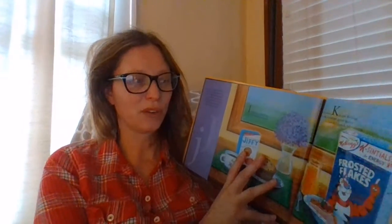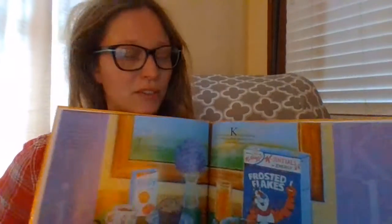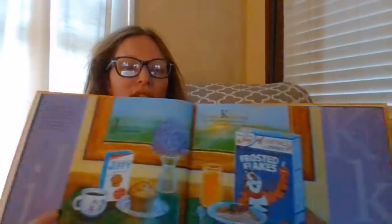Hello everyone! We're going to finish our alphabet ABC's M is for Mitten book about our beautiful state of Michigan. K, the letter K is for Kellogg. They make breakfast good to eat. Crunch, crunch, mmm mmm.